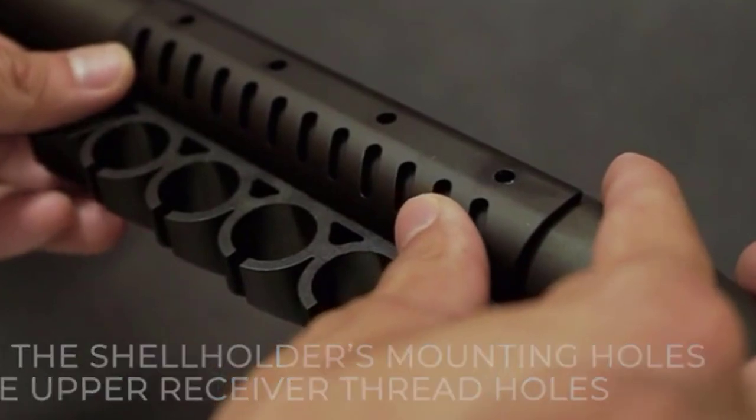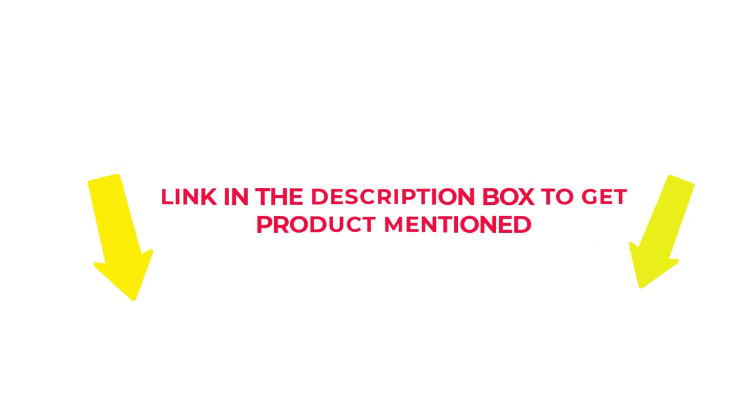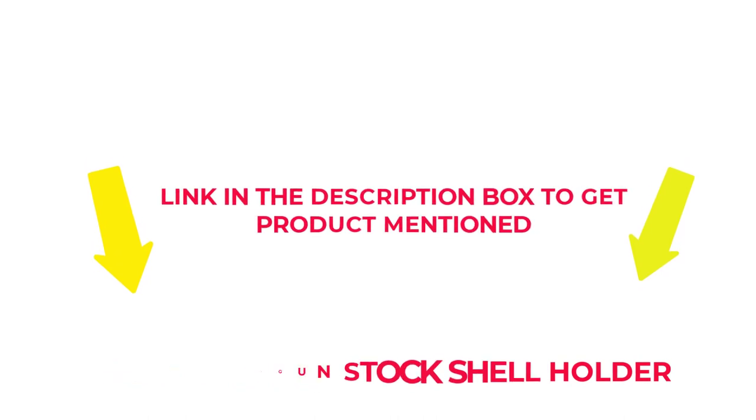After much research, I found these products beneficial for people like you. If you want to know about the price and other information, check my description. So without any further delay, let's jump into the video to watch the best shotgun stock shell holders.